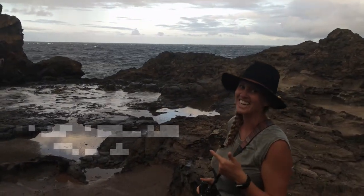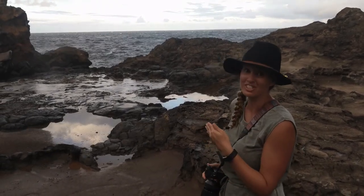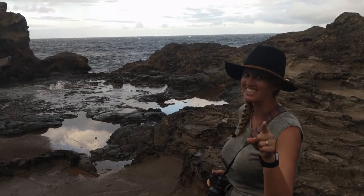That is Nakalele Blowhole in West Maui. As you can see, it's a photographer's delight. Just be patient and time it right.